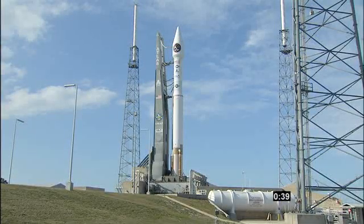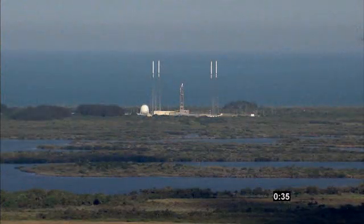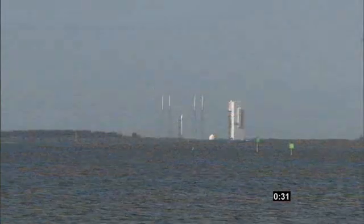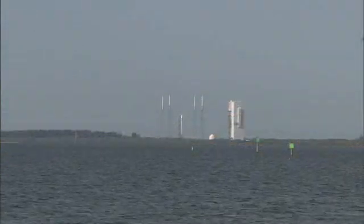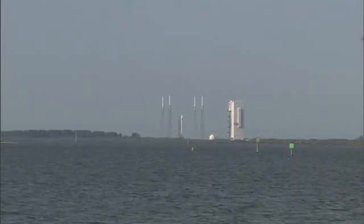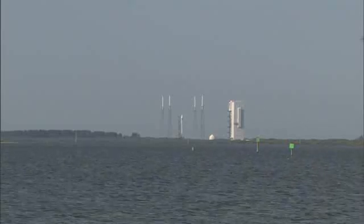40, stable at step 3. Status check. Go Atlas. Go Centaur. Go Sivers.